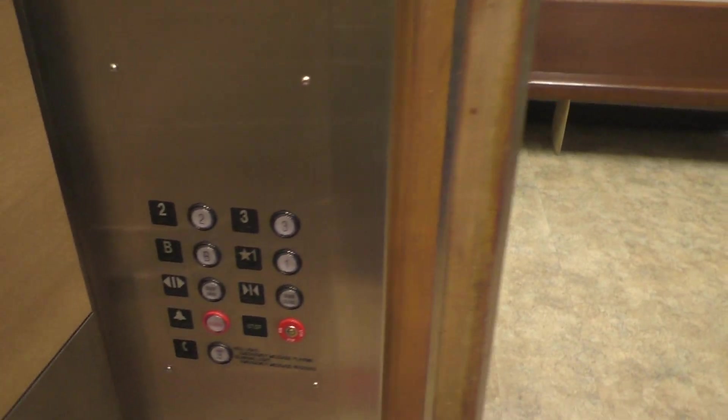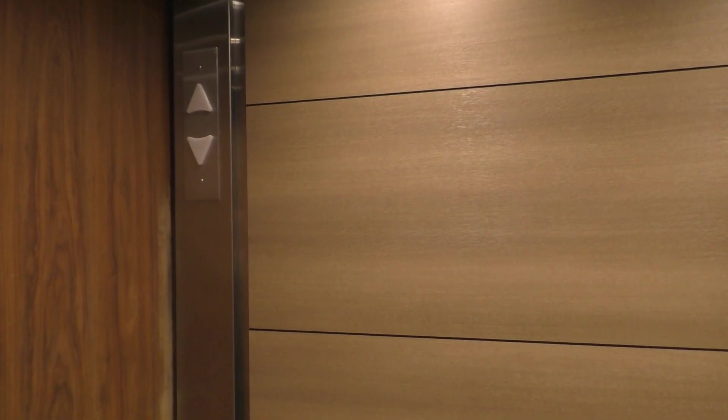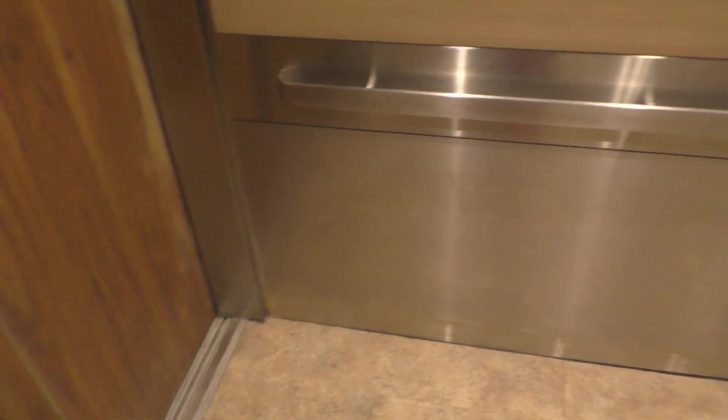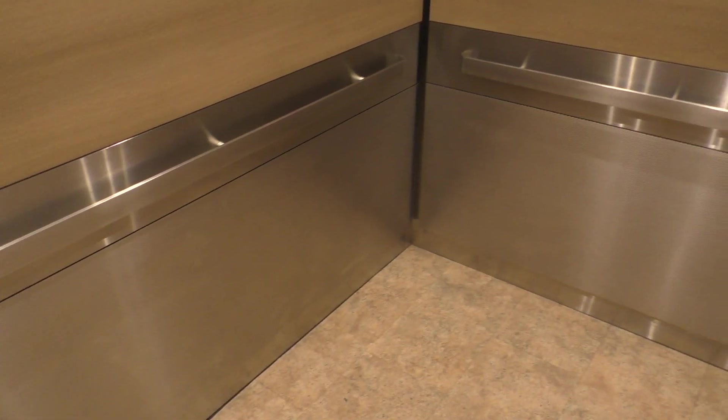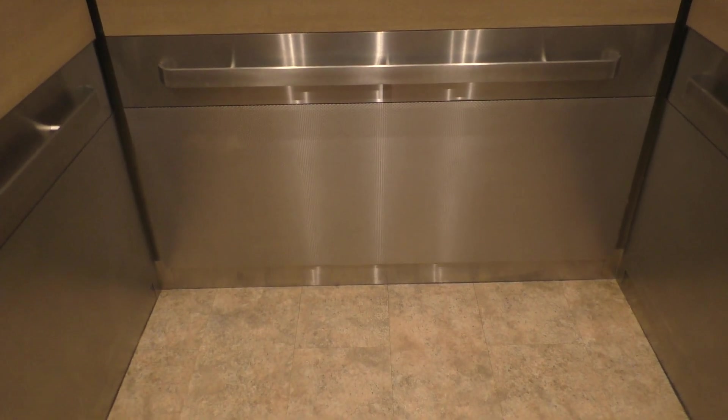Alright, let's go down to the basement. And we got a cab view. I'm not really digging this cab — it's kind of just ugly. It doesn't really fit the historical architecture of the courthouse.